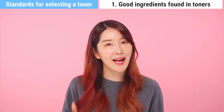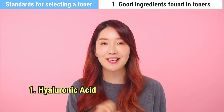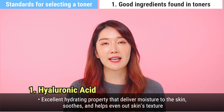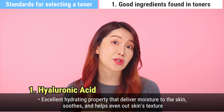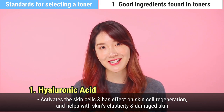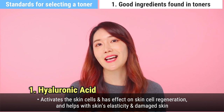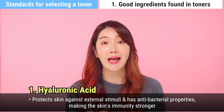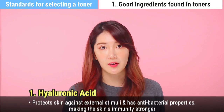The ingredients we highly recommend: first is hyaluronic acid, which I know many of you have heard of. It's an excellent hydrating property that delivers moisture to your skin, soothes it, and evens out skin texture. It activates skin cells and has an excellent effect on skin cell regeneration. It helps reduce skin damage, boosts skin elasticity, protects against external stimuli, and has antibacterial properties that make the skin's immunity stronger.